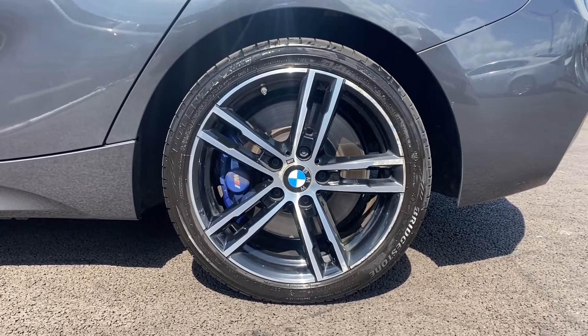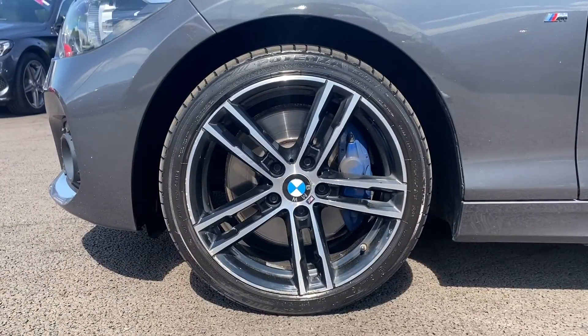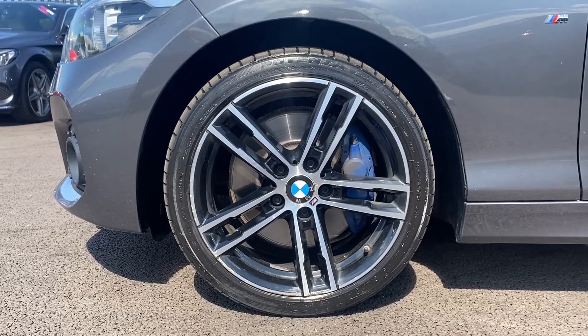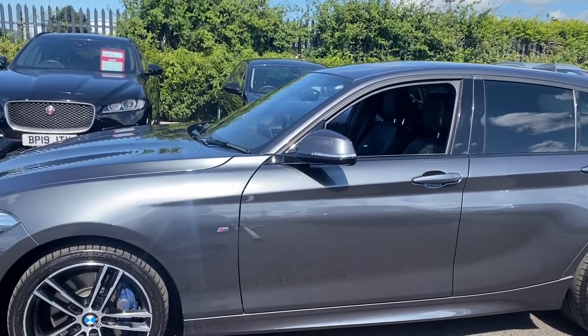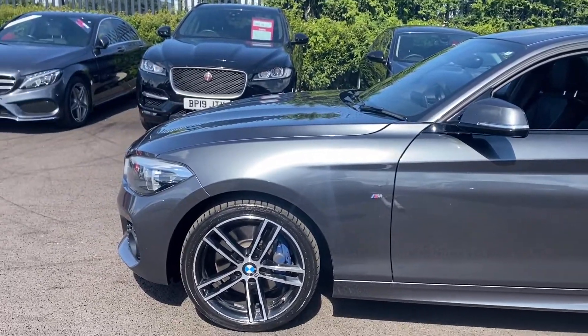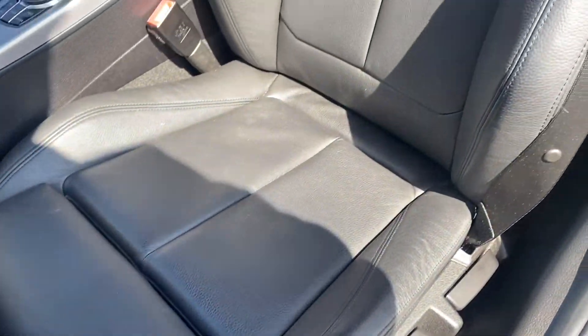Taking around the alloys here, you can see they are in excellent condition, very well looked after, as well as the tyres having plenty of tread depth left in them still. Taking a look at the side here, you can see that absolutely gorgeous grey paintwork there looking amazing.